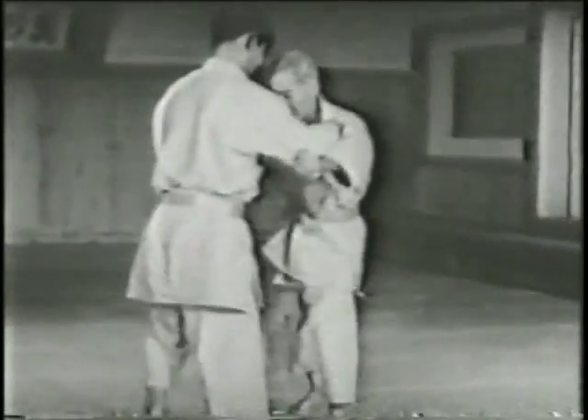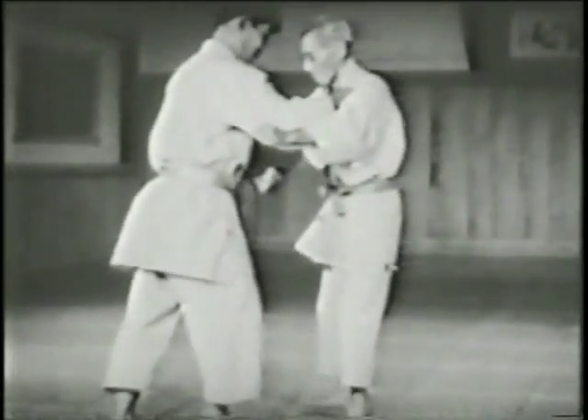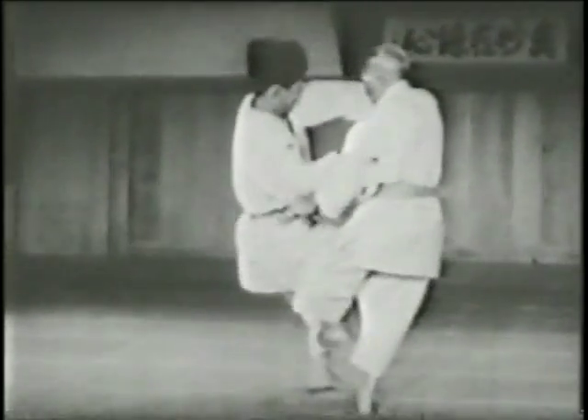The advanced foot sweep. As an opponent's foot is touching the mat, Mifune's leg sweeps behind his ankle and he pulls the opponent forward.